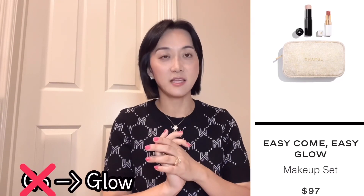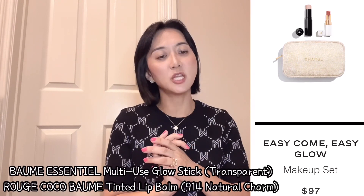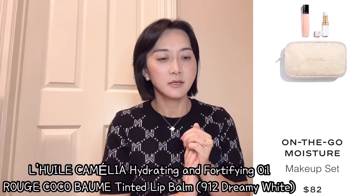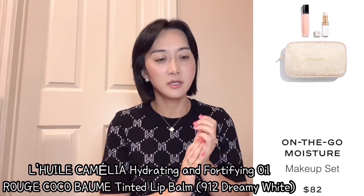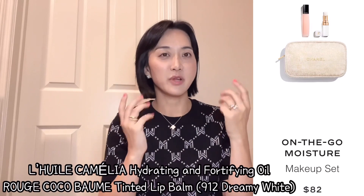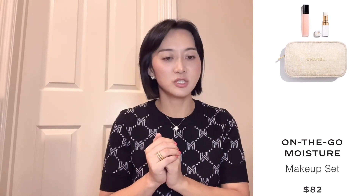I was lucky to get two holiday sets in two different colored pouches. The first set is the 'Easy Come Easy Glow' makeup set, which includes a multi-use glow stick and a lipstick — it was $97. The second set is the 'On the Go Moisture' set, also a makeup set with hydrating oil and a hydrating Rouge Coco Baume lip balm, all about hydrating your skin — it was $82 and comes with a beautiful ivory colored pouch.